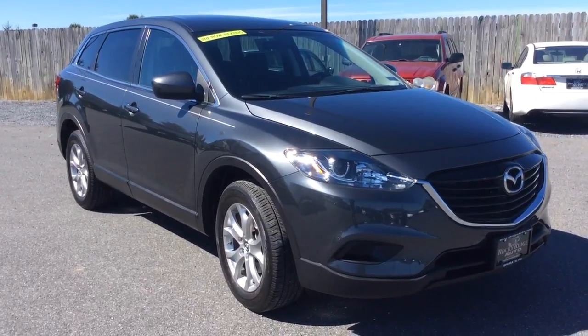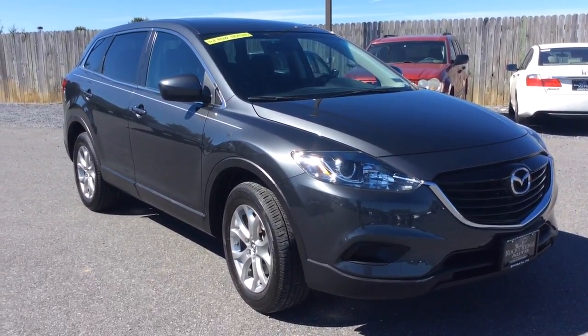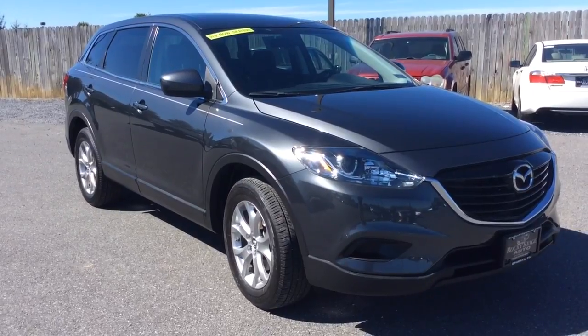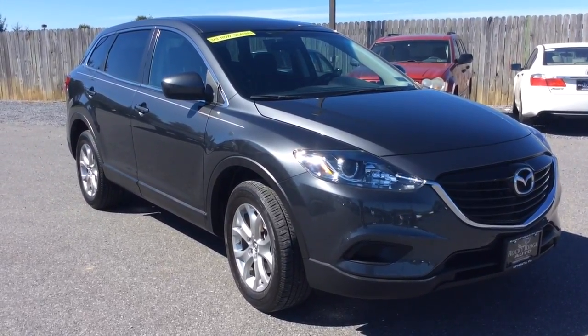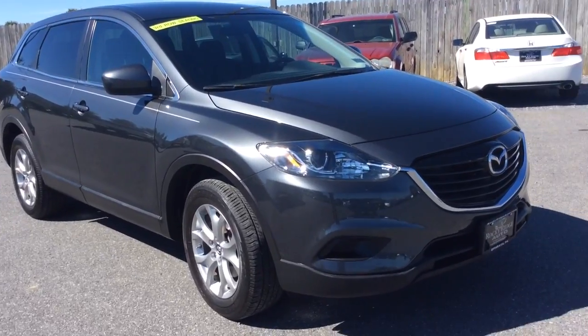Hello and welcome to Rocky Ridge Auto Sales here in Ephrata, Pennsylvania. We have been here selling quality used cars and trucks, each of them at low, no hassle market pricing since 1979. My name is Jesse, I'm one of the hosts here.